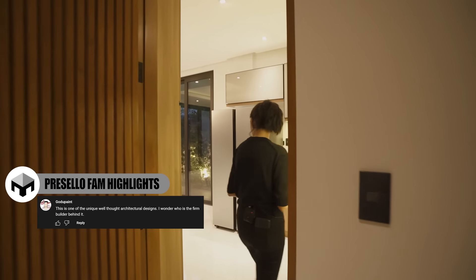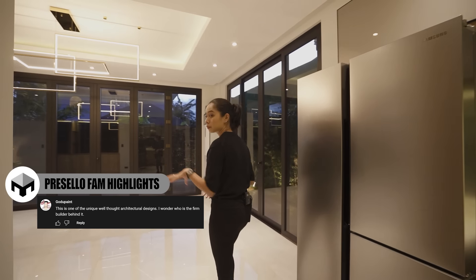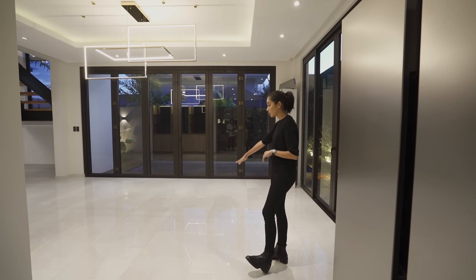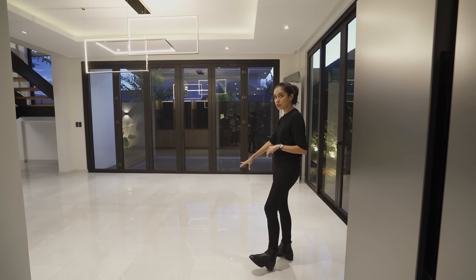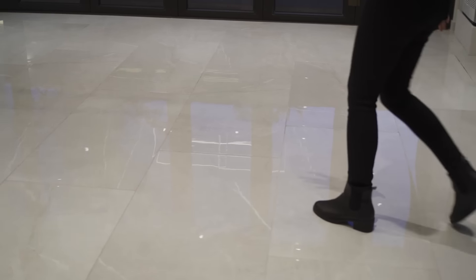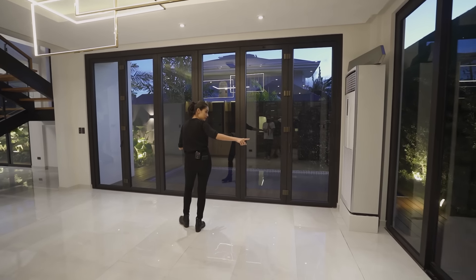Another thing worth pointing out are the tiles. Here on the ground floor — apart from the service area and dirty kitchen — the tiles are nice and large, and that really adds to how chic this house is.